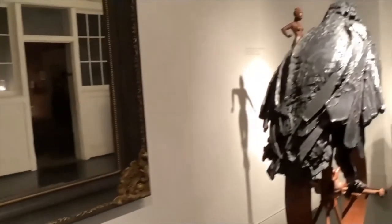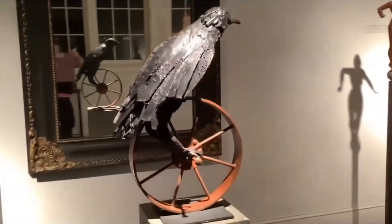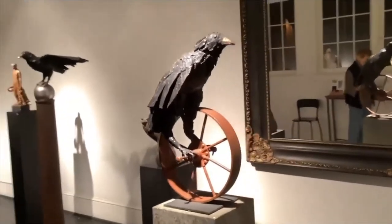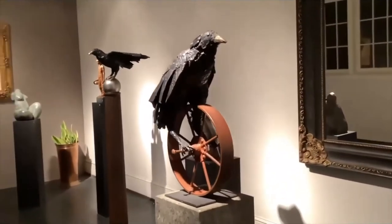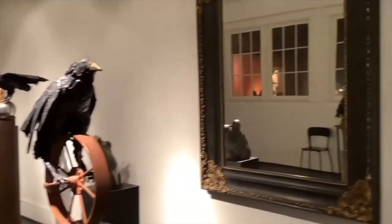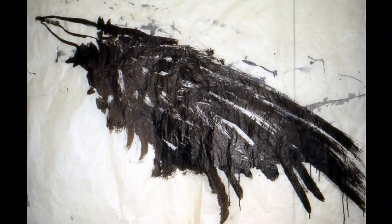We've passed a number of your crows as we've toured through your studio — I'd love to hear a story about them and their inspiration. About a year before I made my first crow, I wrote a poem that tells the story of me and the crows. King of the Crows, 1988.